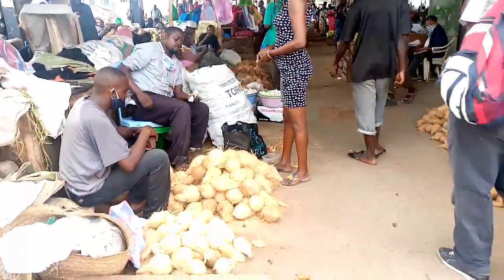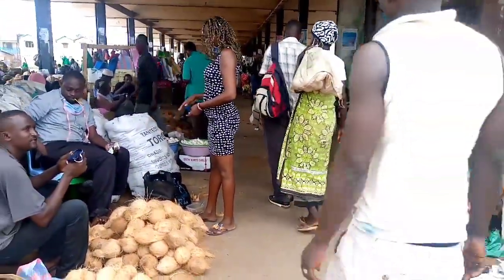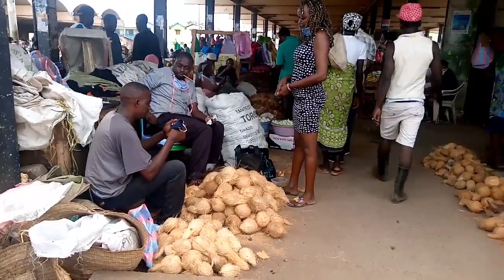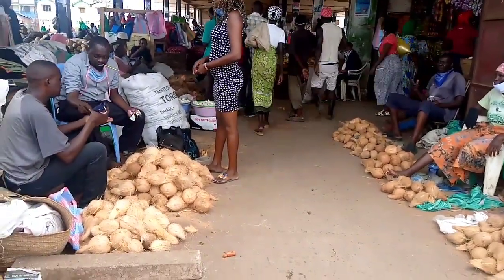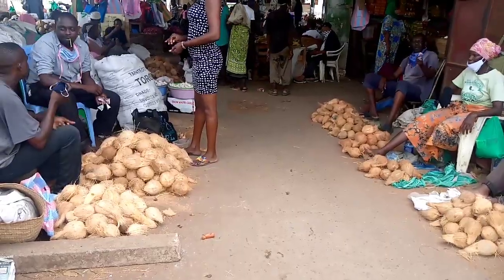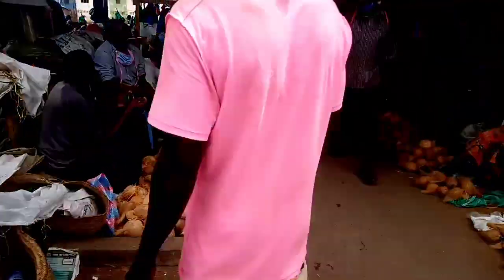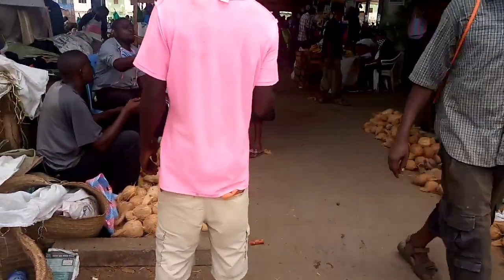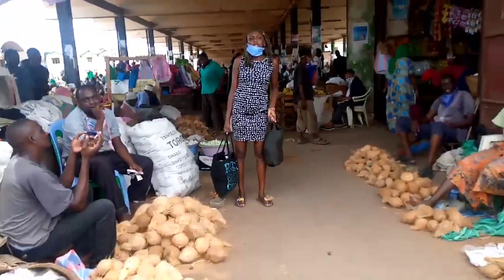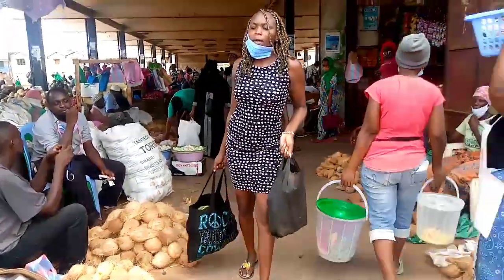I think this is the last thing I'll be buying in this market — I'm already tired and need to go home. I wanted a pumpkin and some green bananas, but I don't think I'll be going back for those. After this I'm going back home. Thank you guys for watching — see you in my next video.